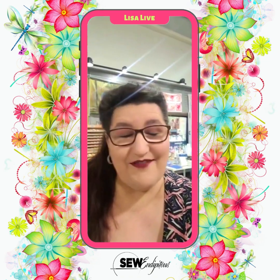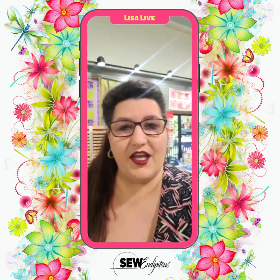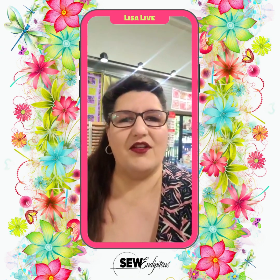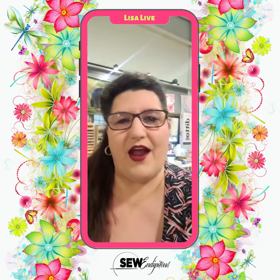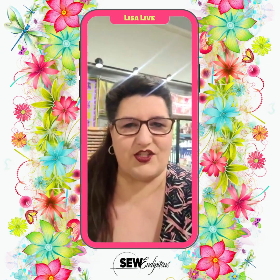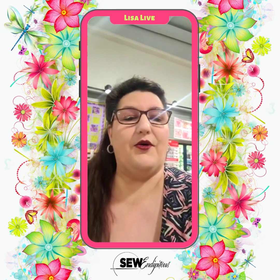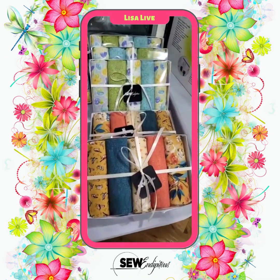I want to share them with you. We do have a new greeting card release, we also have a new quilting sticker for you guys, and then the girls have been working on some really nice curated fabric bundles that are just yummy and make great gifts. So let's get right to it — let's start with these lovely curated fabric bundles.